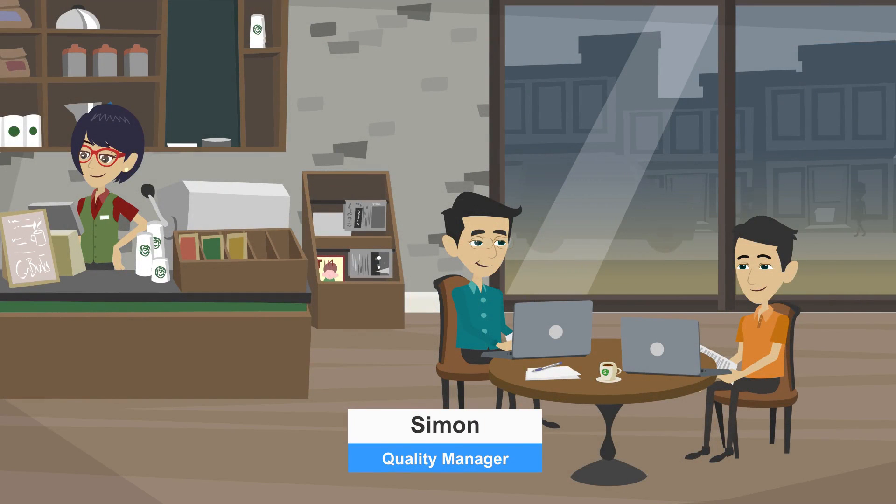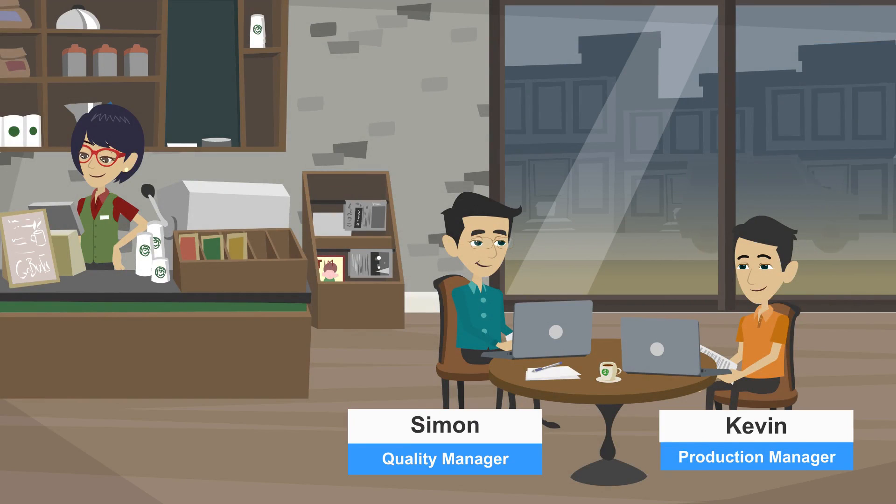Meet Simon, Quality Manager, and Kevin, Production Manager at the ABC Food Plant, who meet at the coffee corner in the production plant.